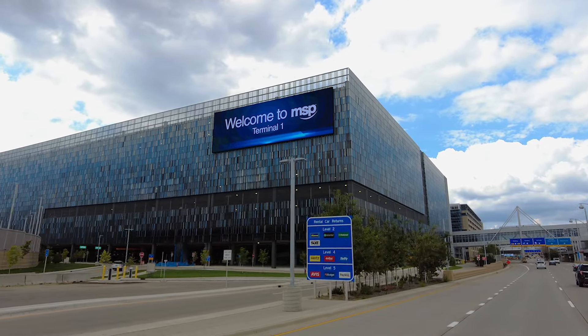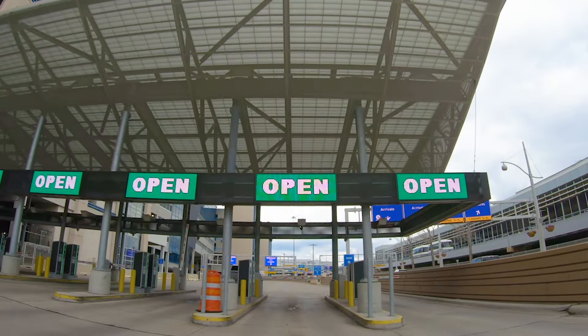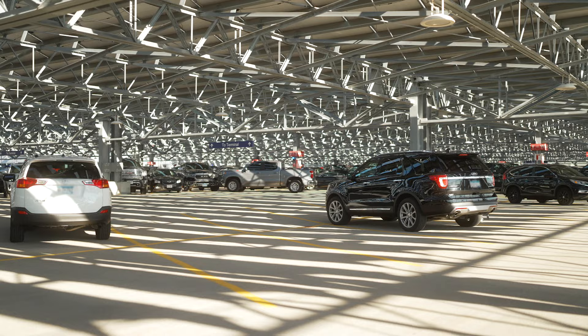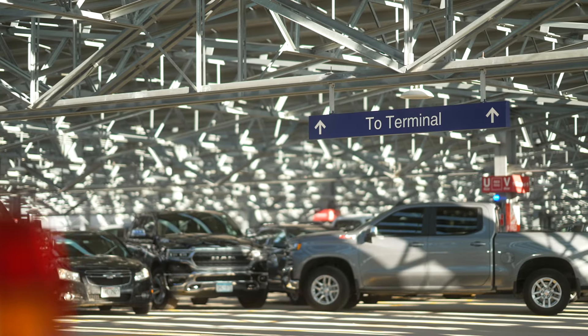Now that you have booked your trip, it's time to book your parking at MSP Airport. By reserving a parking space online, you are guaranteed a convenient, contactless journey, all while saving money.